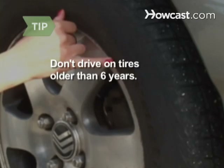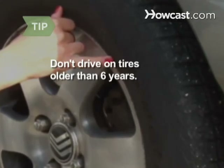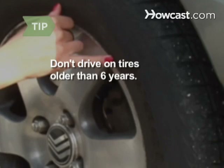Few consumers know that there is a dealer-coded date on tires. Check yours and don't drive on them if they are over 6 years old.